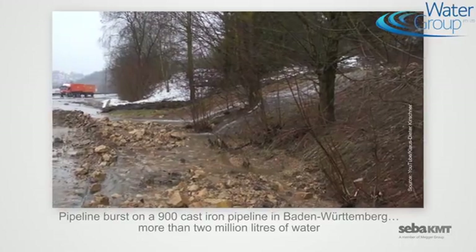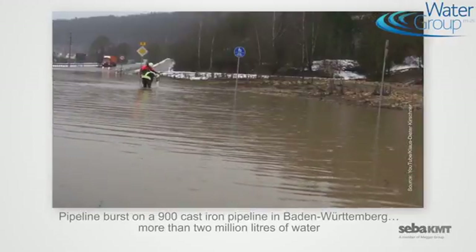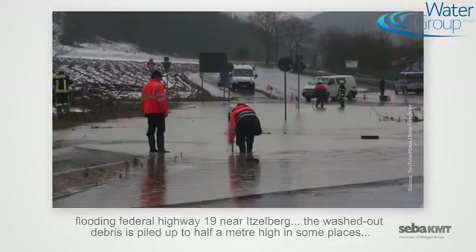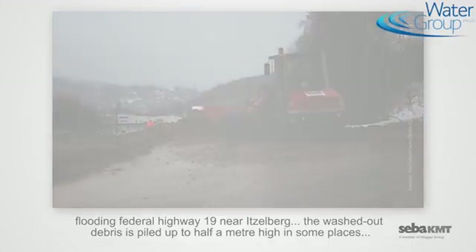A pipeline burst on a 900mm cast iron pipeline in Baden-Württemberg. More than 2 million liters of water flooded Federal Highway 19 near Itzelberg. The washed-out debris is piled up to half a meter high in some places. Is it possible to prevent this type of damage?